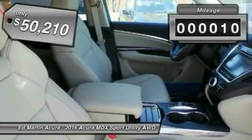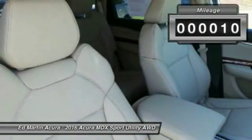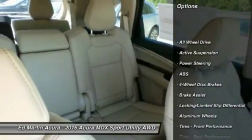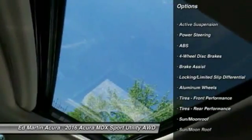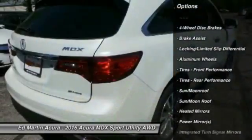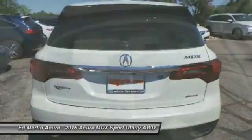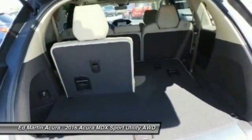This vehicle has less than 100 miles. Here are some of this vehicle's great options: all-wheel drive, steering wheel audio controls, anti-lock braking system, power passenger seat, power lift gate, adjustable steering wheel, power steering, hard disk drive media storage, four-wheel disc brakes, aluminum wheels.